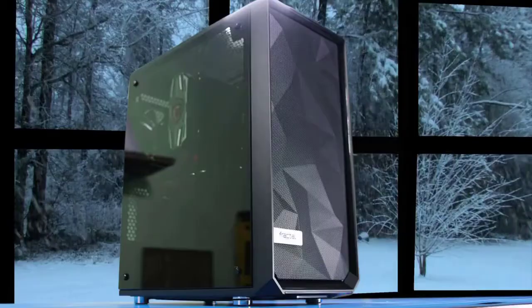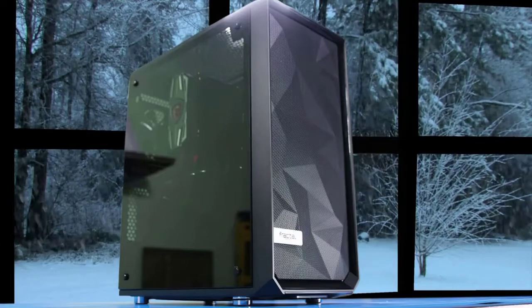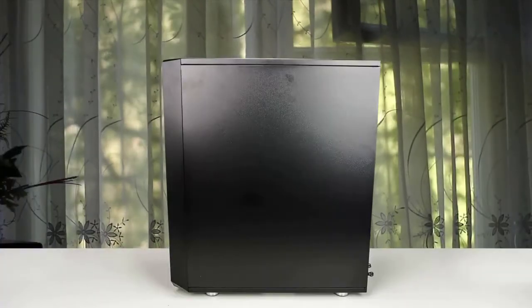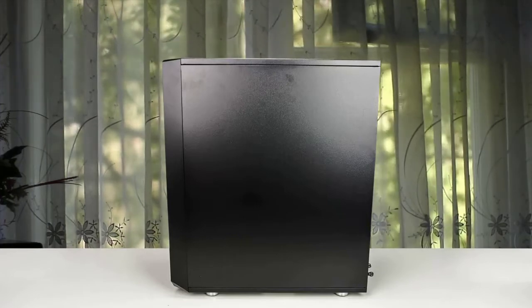The Defined C, for example, doesn't have a tempered glass side panel, so buyers trying to decide between the S340 Elite and the Meshify C probably aren't even considering the older product. If you want one of the most premium-looking and performing PC cases, you should definitely check this one out.